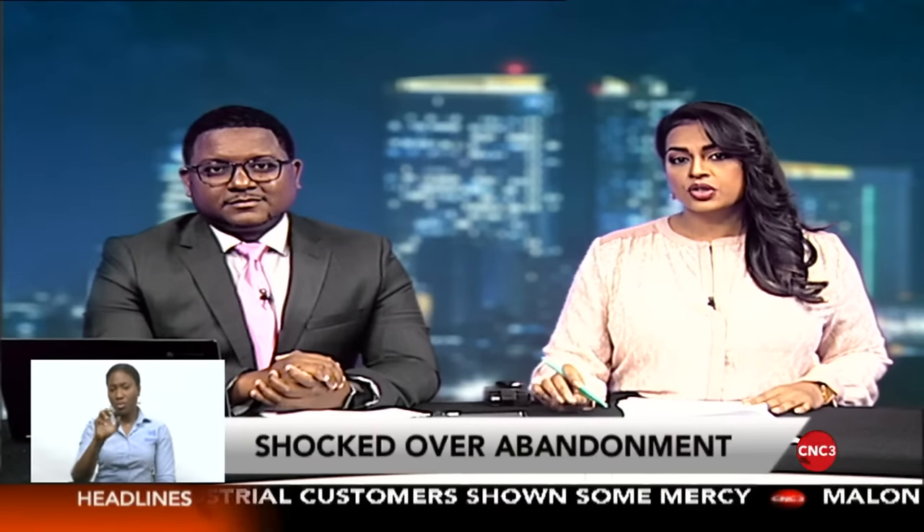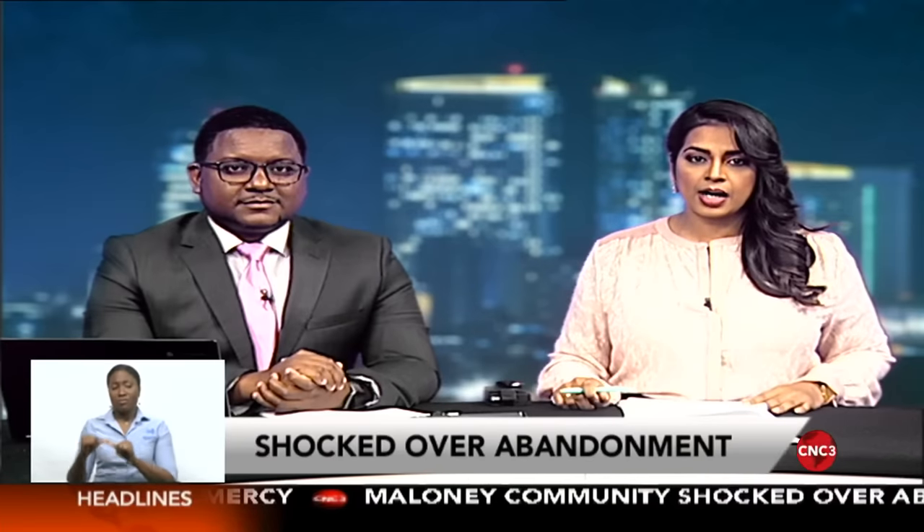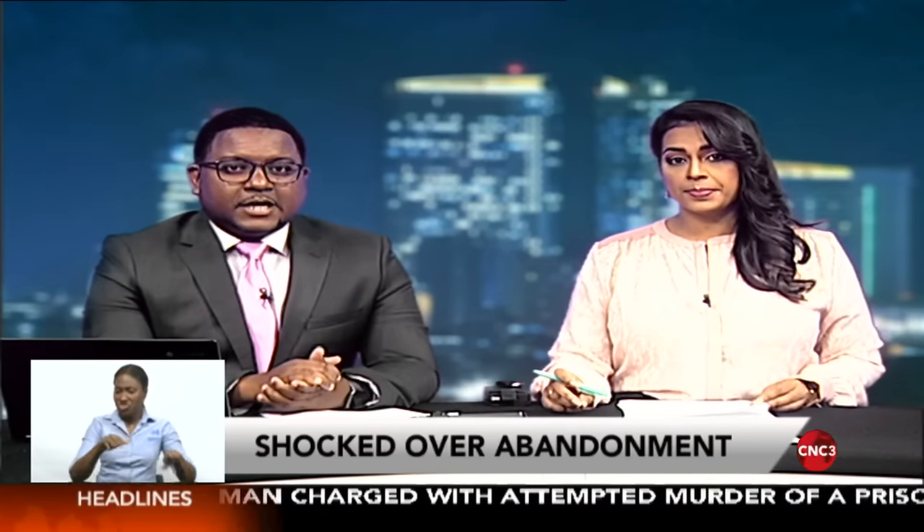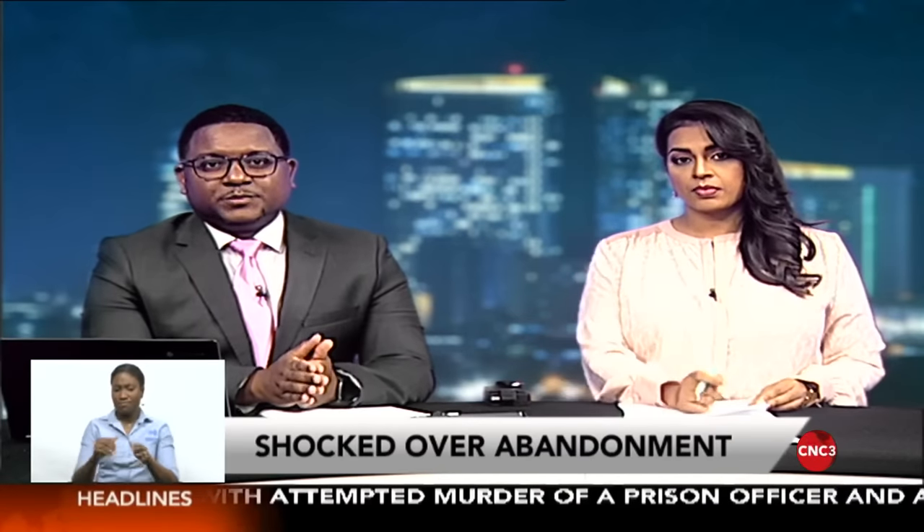The residents of Salmon Drive, Maloney, are relieved that two toddlers are now in state care after they were found in a dilapidated house in the neighborhood. The three-year-old boy and two-year-old girl were found by police as they were playing on the road outside the structure in which they were living. The siblings remain in the care of the Children's Authority. Shane Superville spoke with residents who expressed their shock and concern over the incident.